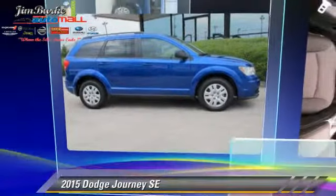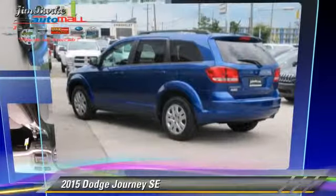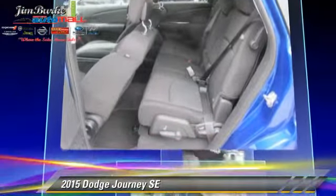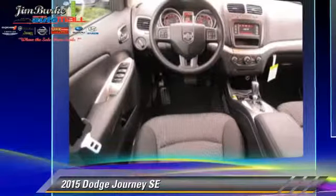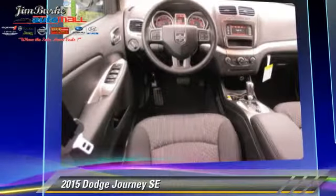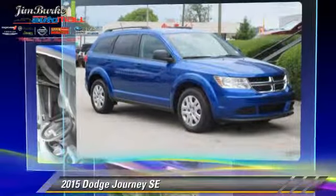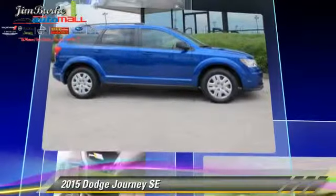The 2015 Dodge Journey SE, powered by a 2.4-liter four-cylinder engine with a four-speed automatic transmission. This vehicle is well-equipped, featuring power windows, power door locks, and tilt wheel.